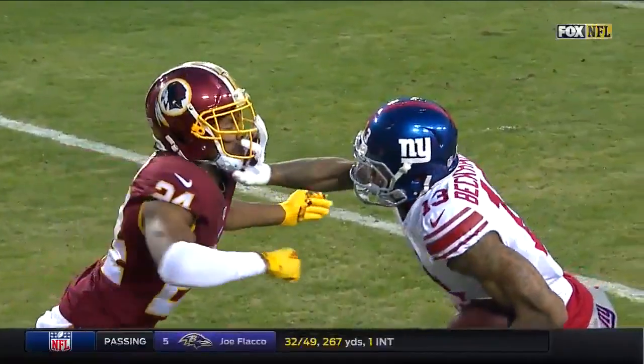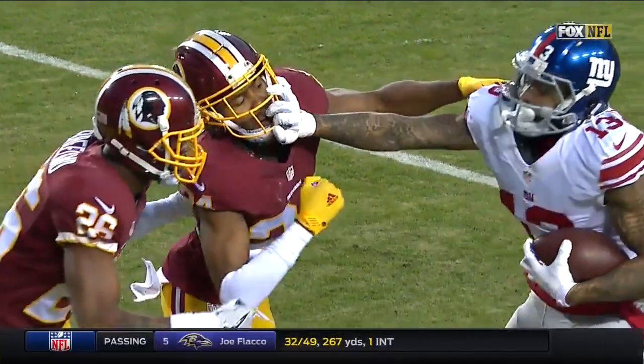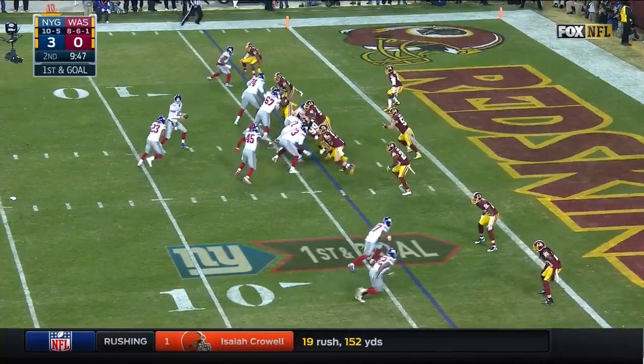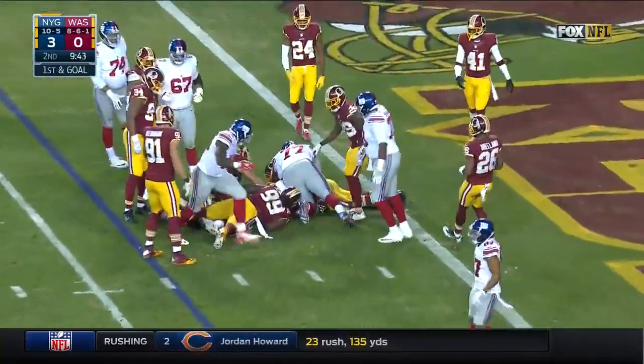Late hit out of bounds — defense, number 24, half the distance to the goal. First down. Second time the Giants have had first and goal at the four. Last time they had to settle for a field goal as Jennings takes it inside the two.